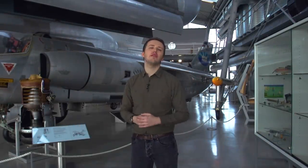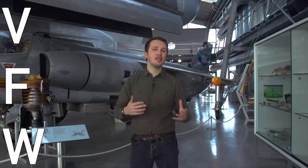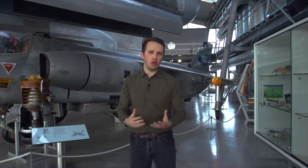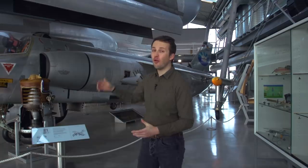Hello everyone and welcome back to Military Aviation History. I'm your host Bismarck and this is the VFW VAK 191. VFW stands for Vereinigte Flugtechnische Werke, a post-World War II West German conglomerate of Focke-Wulf and Weser Flugzeugbau GmbH, temporarily also joined by the Dutch Fokker Company. VAK stands for Vertikal Startendes Aufklärungs- und Kampfflugzeug, which incidentally also explains the role of this aircraft in one compact three-letter designation. Welcome to Germany.